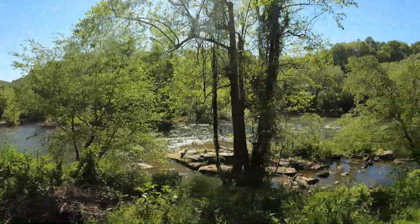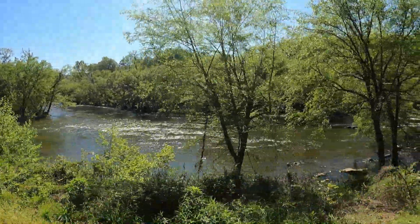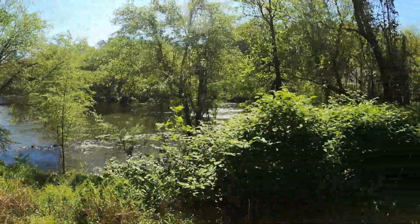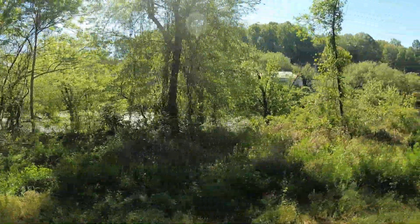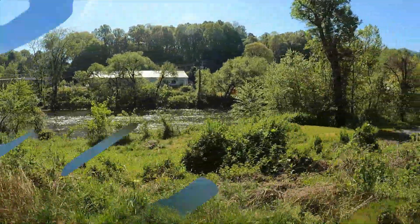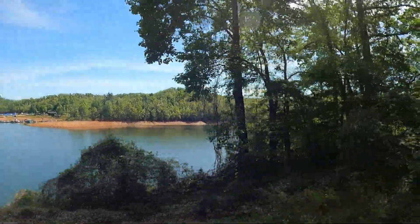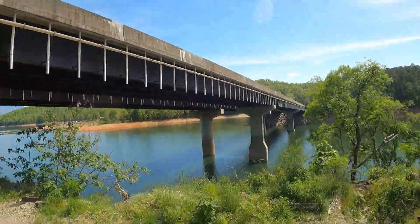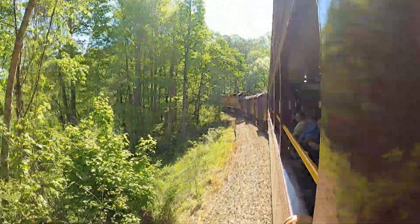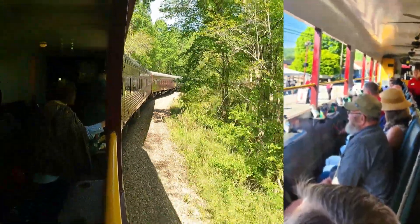This train ride will be taking us alongside the beautiful Nantahala River on the Nantahala Gorge excursion. The ride is a four-and-a-half-hour round trip, traveling 44 miles to the gorge and back to the depot. Departing from West Bryson City, you first follow Alarka Creek and Fontana Lake. The Fontana trestle then takes you across several reservoirs and into the beautiful Nantahala Gorge. You have an option to purchase onboard dining or a lunchbox. We chose an open-air gondola with onboard dining. You are assigned seating and also receive a souvenir travel mug with free refills of soda, coffee, or iced tea.